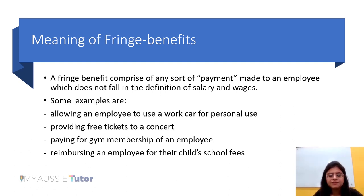Let me give you some examples of fringe benefits. If an employer provides an employee a car for their personal or private use, that will constitute a fringe benefit. If an employer provides free tickets to a concert, that would also constitute a fringe benefit. If an employer pays for gym membership, or reimburses an employee for their child's school fees — a personal expense — those would also be regarded as fringe benefits.